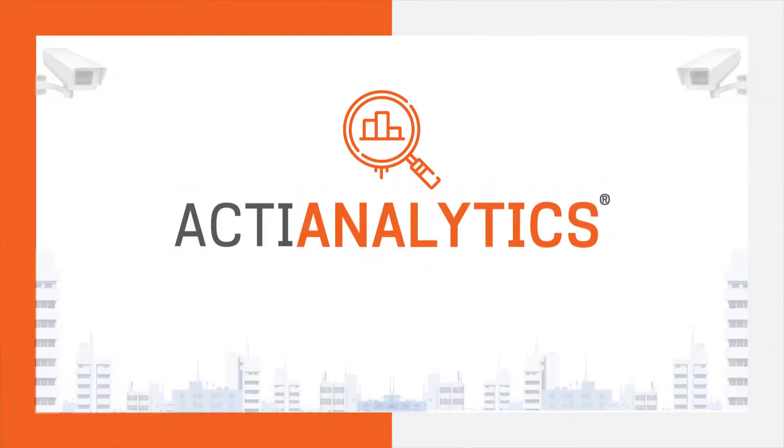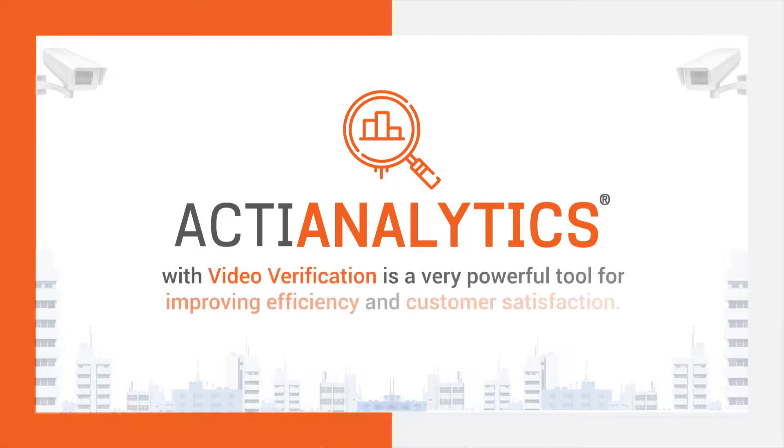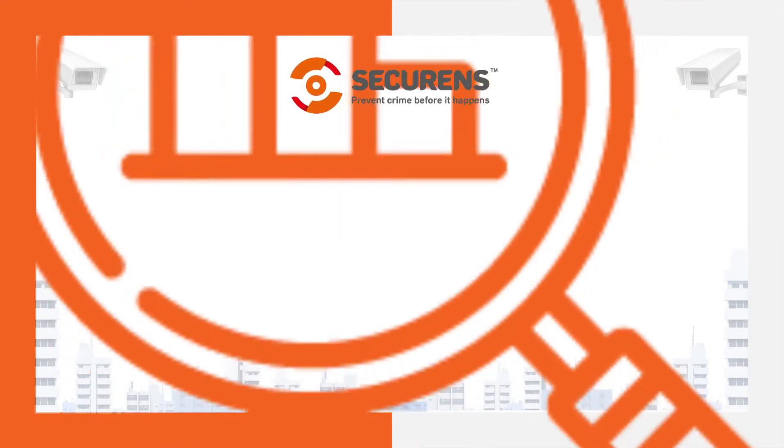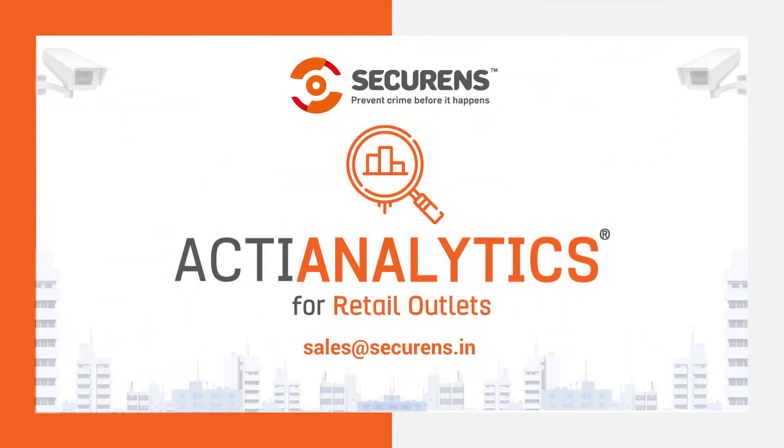Acti Analytics with video verification is a very powerful tool for improving efficiency and customer satisfaction, making your job very simple and giving you peace of mind at all times. Contact us for more information.